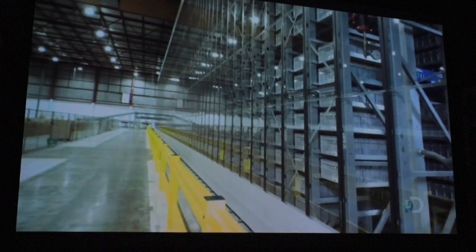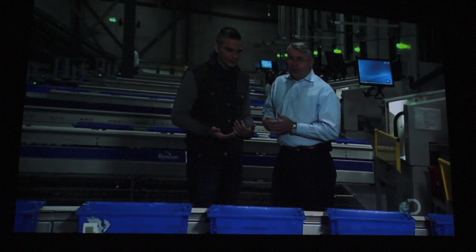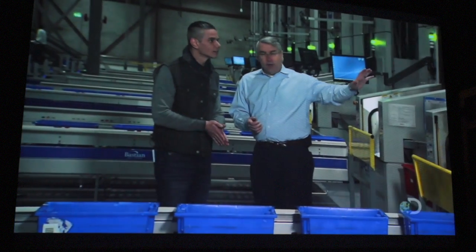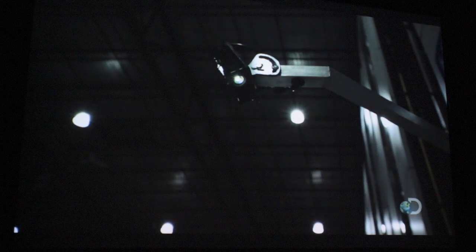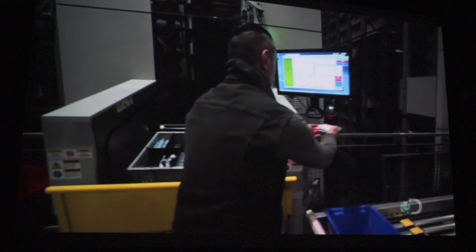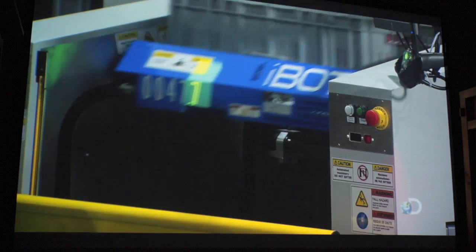50,000 items need to go into inventory — looks like it's all hands on deck, even mine. It's all very simple — it's basically following the lights. The laser shines from above telling me where to put my item. Once I've scanned it and placed it in the bin, software tells the iBot to take it away and store it.